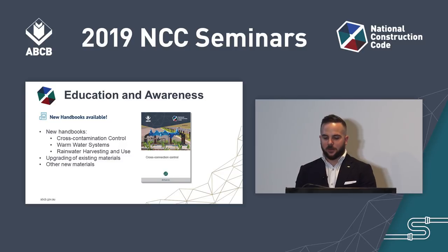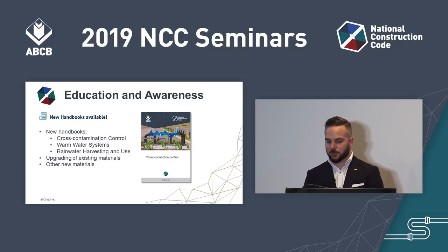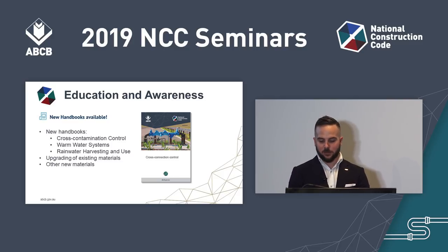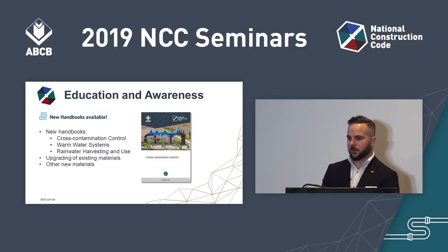The resource library on the ABCB website contains all ABCB resources including consultation documents, non-mandatory handbooks, ABCB standards, tools, calculators, videos, awareness resource kits, and other publications. Keep an eye out for new free handbooks in development, which will cover topics such as cross-connection control, warm water systems, and rainwater harvesting and use. The ABCB is always upgrading existing materials and developing new education material, and ABCB staff may also be seen supporting a number of plumbing events around the country in the future.